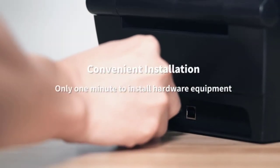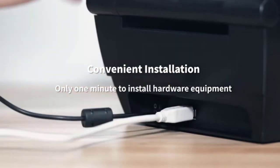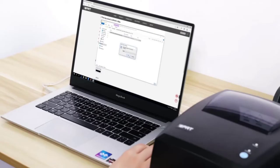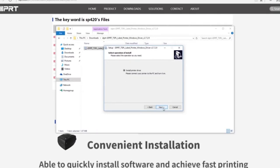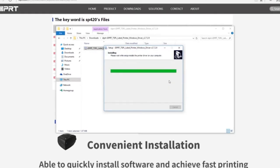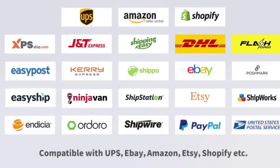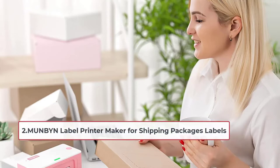This printer has a compact, space-saving design with a transparent cover that lets you check label usage. You do not need an external label holder because you can insert both rolls and fanfold labels in the machine, making it a flexible printer. Overall, it is one of the best shipping label printers for small businesses because of its compatibility with various shipping and logistics companies.